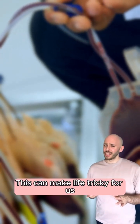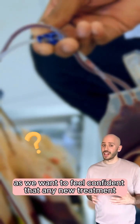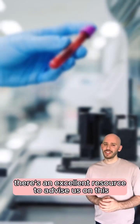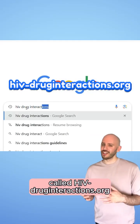This can make life tricky for us outside these specialist teams, as we want to feel confident that any new treatment we're starting won't cause any problems with their antiretrovirals. But thankfully there's an excellent resource to advise us on this called HIVDrugInteractions.org.